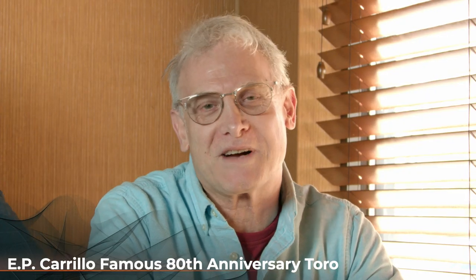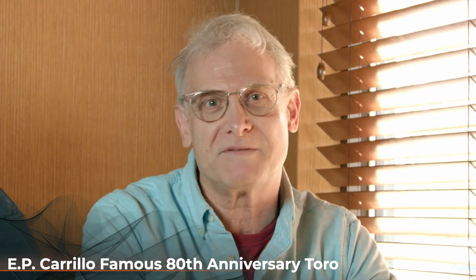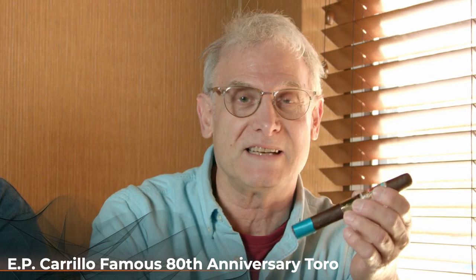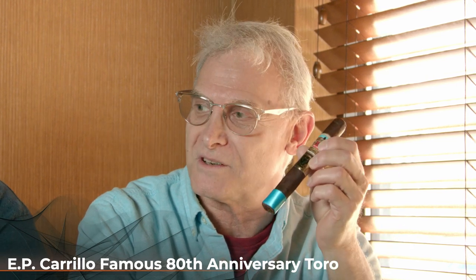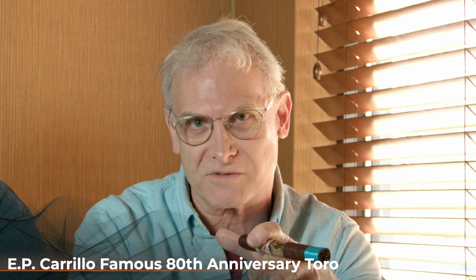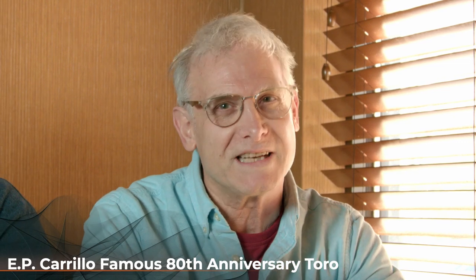Hi there and welcome to another Cigar Advisor Cigar Review panel. I'm Gary Korb, Executive Editor at CigarAdvisor.com, and today we are going to be smoking the EPC Famous Smoke Shop 80th Anniversary Toro. That stands for Ernesto Perez Carrillo, who created this cigar. It is very special, very unique. We're going to get into why that is shortly. But first, let's meet our very discriminating judges.